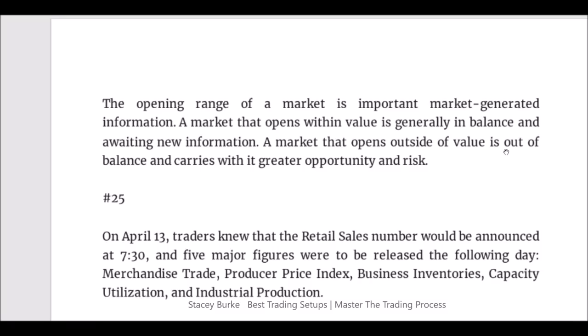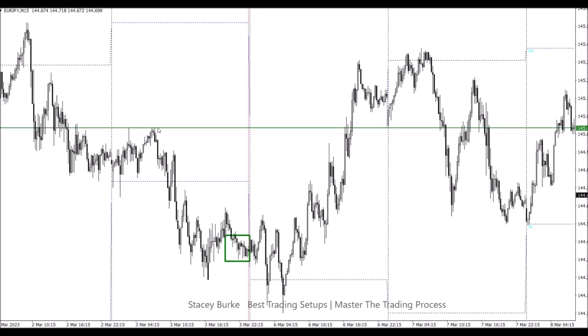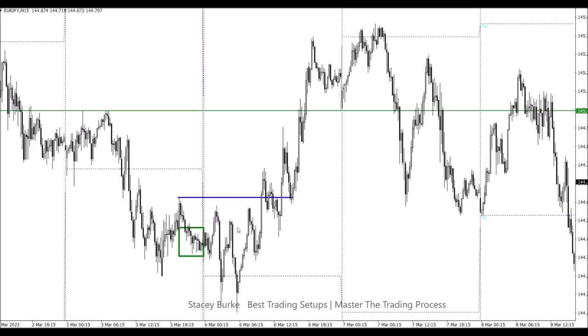Let's look at the pound yen and this week. Friday closed as a breakout day. Monday auctioned down into the low of Friday, reversed, pumped up, and closed outside of Friday's range. A market that opens outside of value is out of balance and carries with it greater opportunity and risk. If breakout traders are in the market on Friday and it closes out of balance and fails, our first area of interest would be Friday's high and possibly Thursday's low — breakout traders are in the market. Notice the creeping lower highs into the close of the day, building order flow in the US session for a potential Asian reversal.